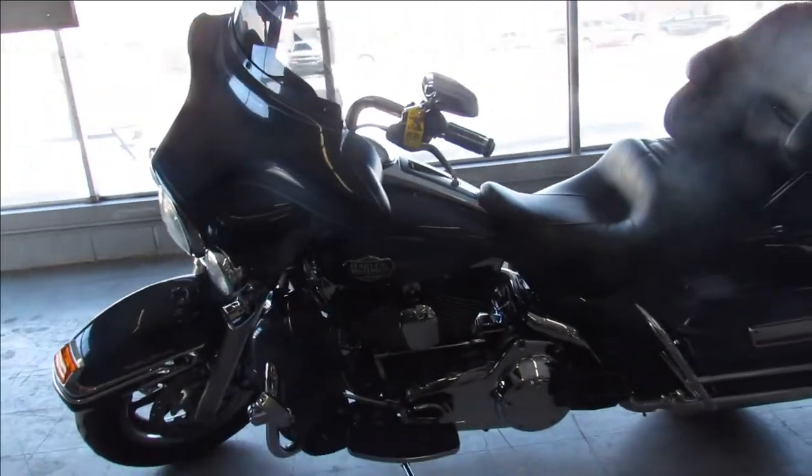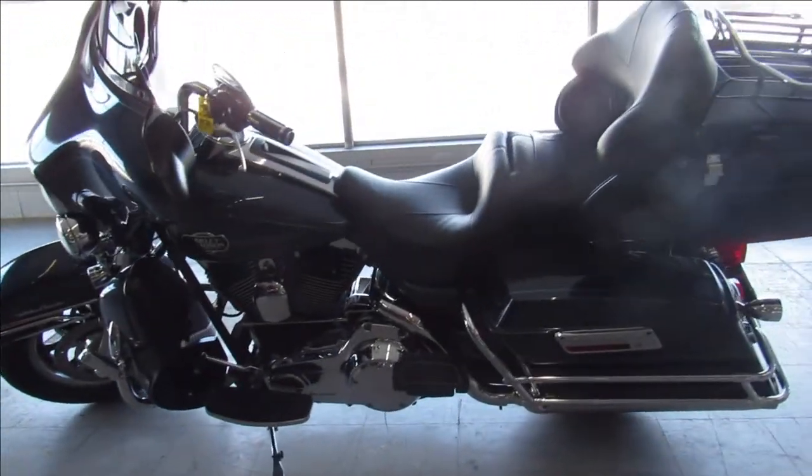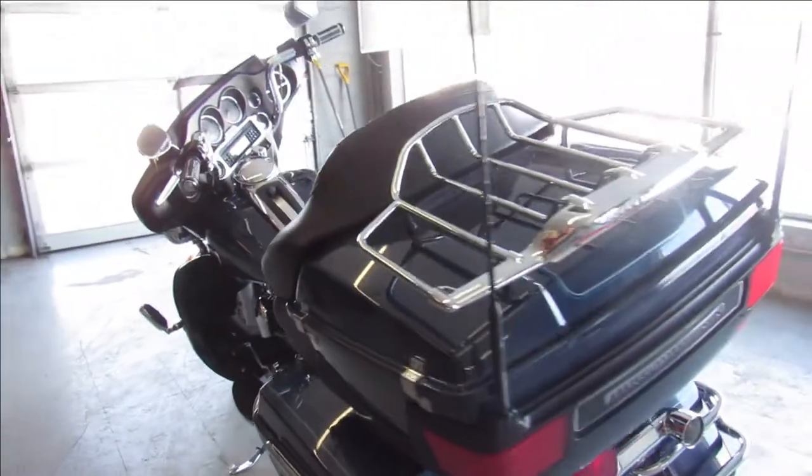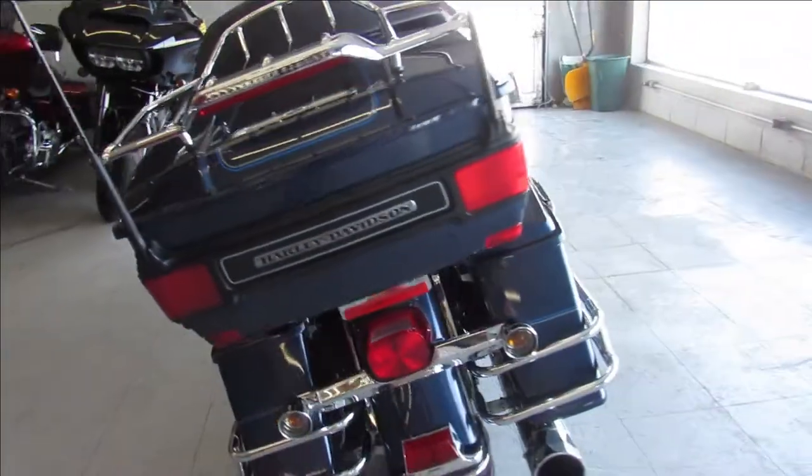No dents, no dings, no scratches, just serviced here at the dealership. All the fluids have been changed and this one is ready for the road guys, you can buy it with confidence. That's a 2008 ultra classic here at ApprovalPowerSports.com.